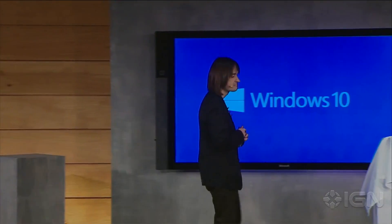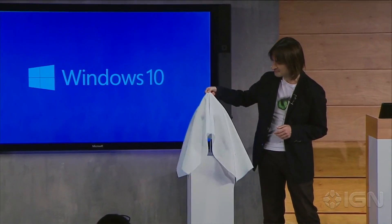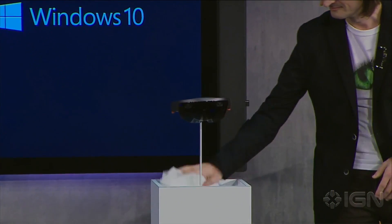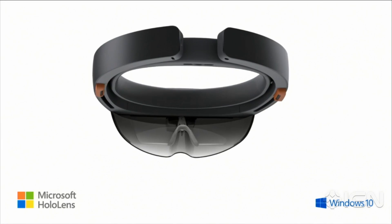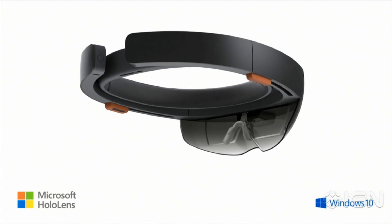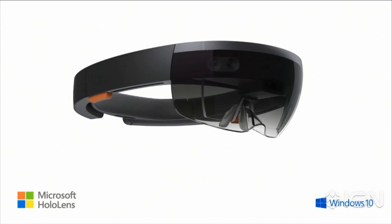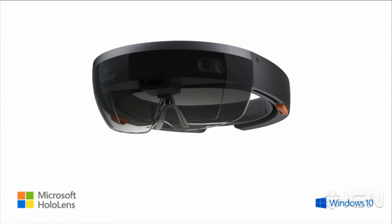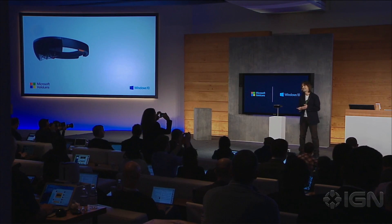We invented the most advanced holographic computer the world has ever seen. I'm incredibly excited to introduce to you Microsoft HoloLens. This is the first fully untethered holographic computer. HoloLens is real, and it will be available in the Windows 10 timeframe. Do you guys want to take a look at what's inside HoloLens?